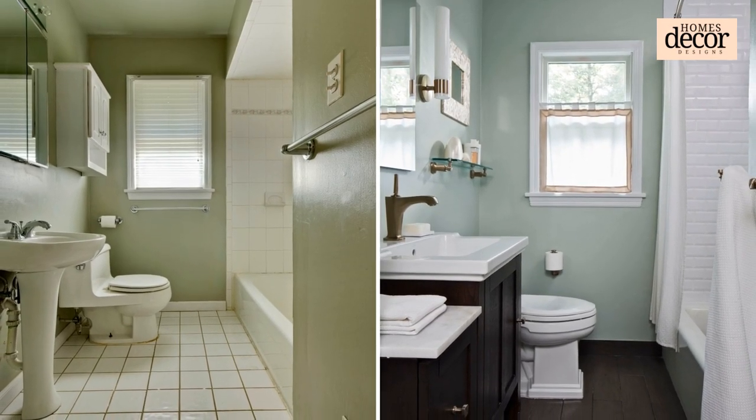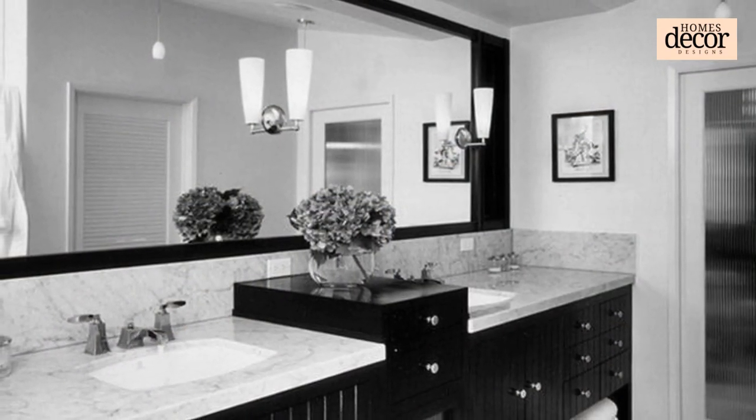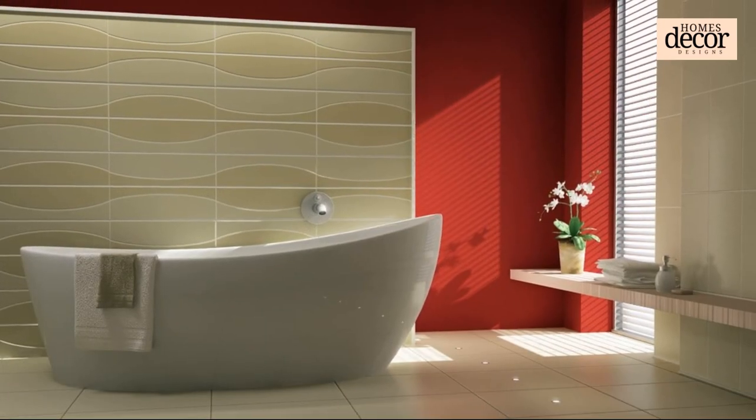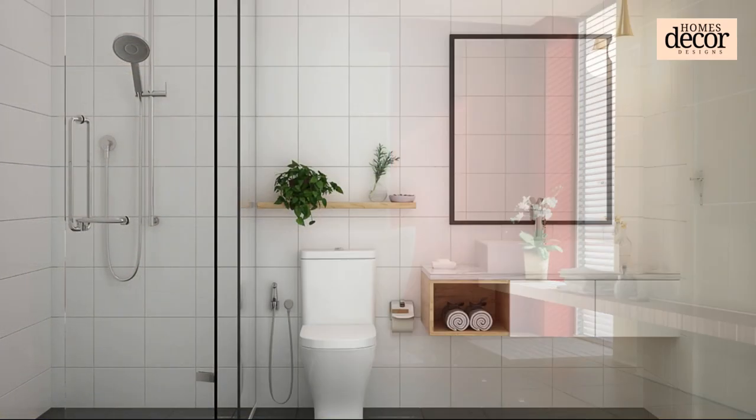Fifth: Shower Power. Optimize your shower zone — opt for a frameless glass shower to create an open, airy feel. Install sleek floating shelves for toiletries and consider a rainfall shower head for a touch of spa-like luxury. Every detail counts in your mini oasis.